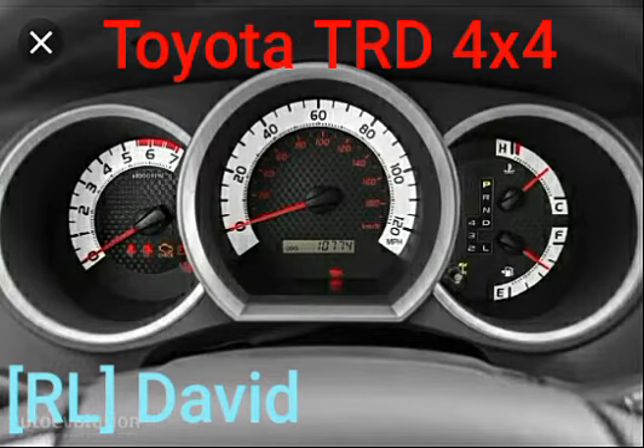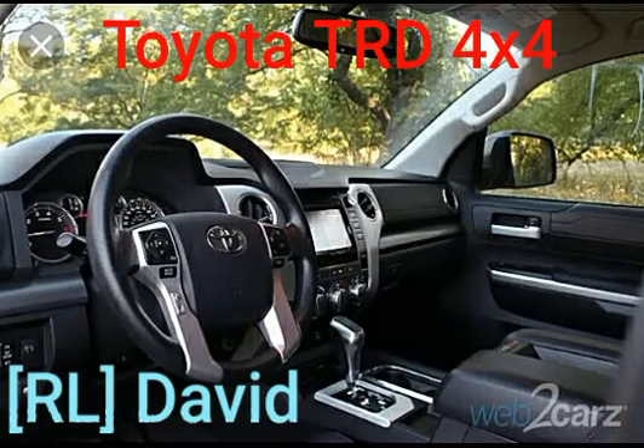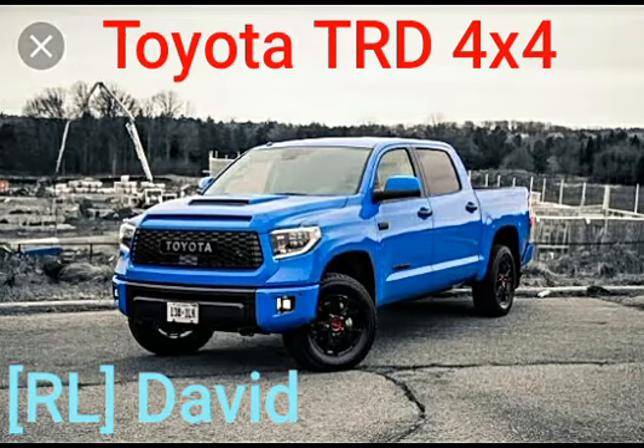We have the 2016 Toyota Tundra TRD Pro interior. We have the speedometer here as well. Up next, the last one — the 2019 Toyota Tundra TRD Pro.